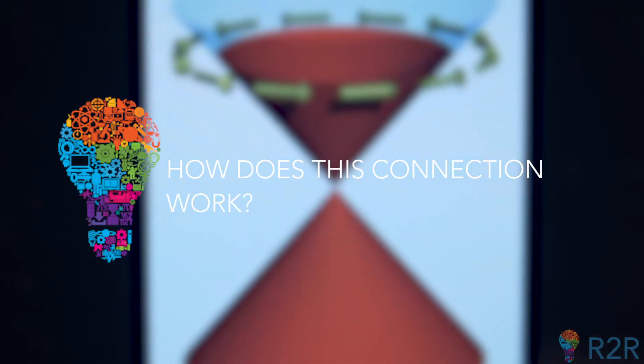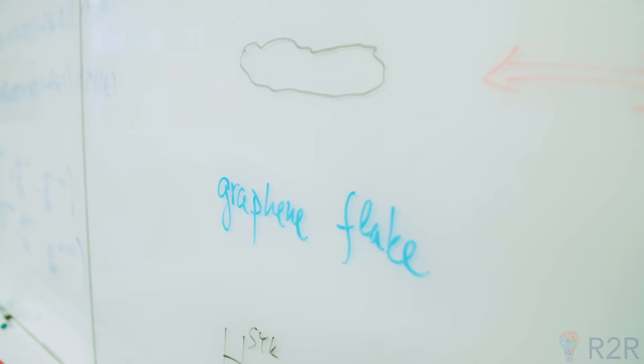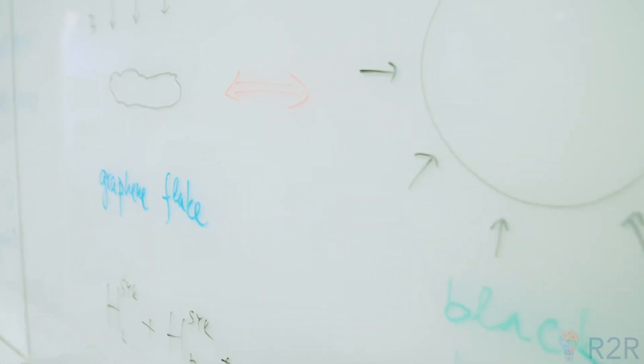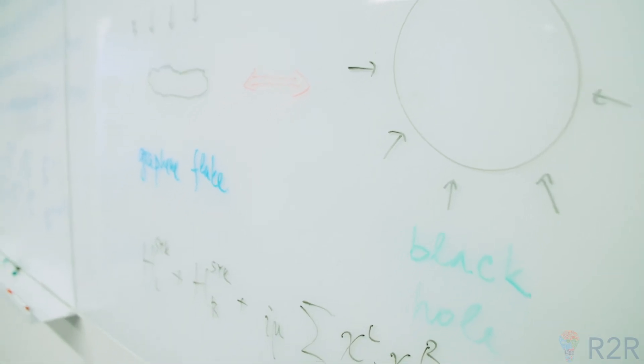It has some wonderful properties that, believe it or not, relate to the physics of black holes and possibly wormholes. There are very clear parallels in physics between the physics of a black hole and what happens in a small flake of graphene.